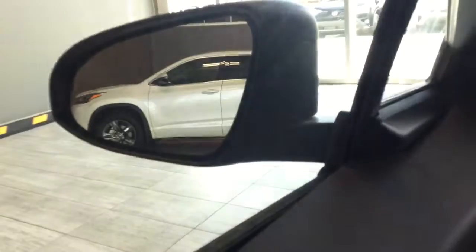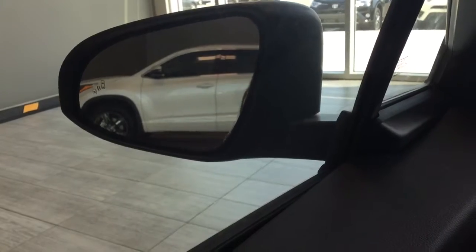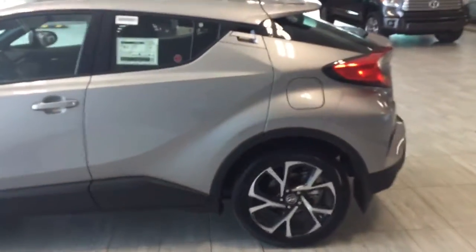The mirror also has a manual control setting in addition to auto — perfect for tight parking lots to reduce the chance of being nicked. The rear passenger door handles are actually located on the top of the door.